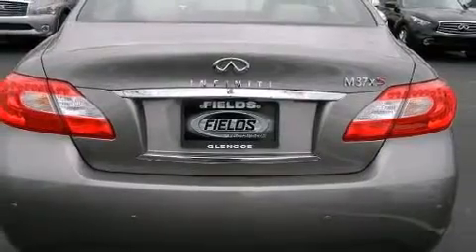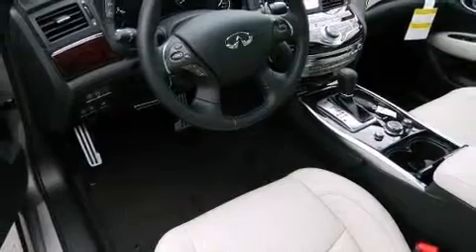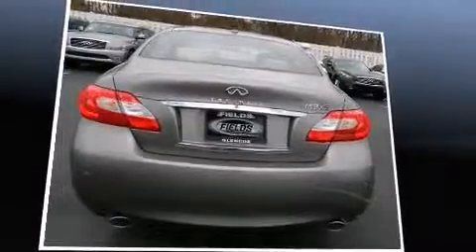A wealth of standard features mean that you no longer have to sacrifice, such as remote keyless entry, leather upholstery, heated and ventilated seats, high-intensity discharge headlights, and seat memory.